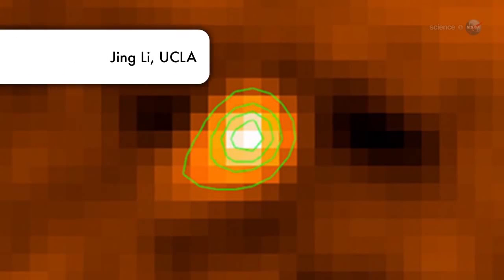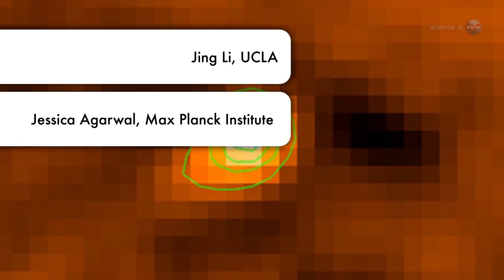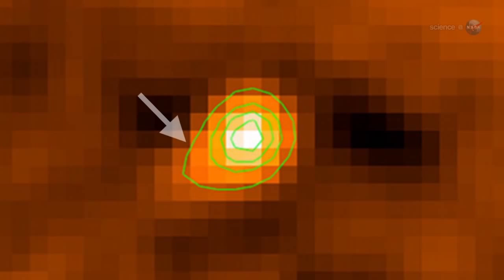Indeed, in further STEREO observations from 2009 and 2012, Jewett, along with colleagues Jing Li of UCLA and Jessica Argawal of the Max Planck Institute, have spotted a small tail sticking out behind the rock. The tail gives incontrovertible evidence that Phaethon ejects dust, says Jewett.